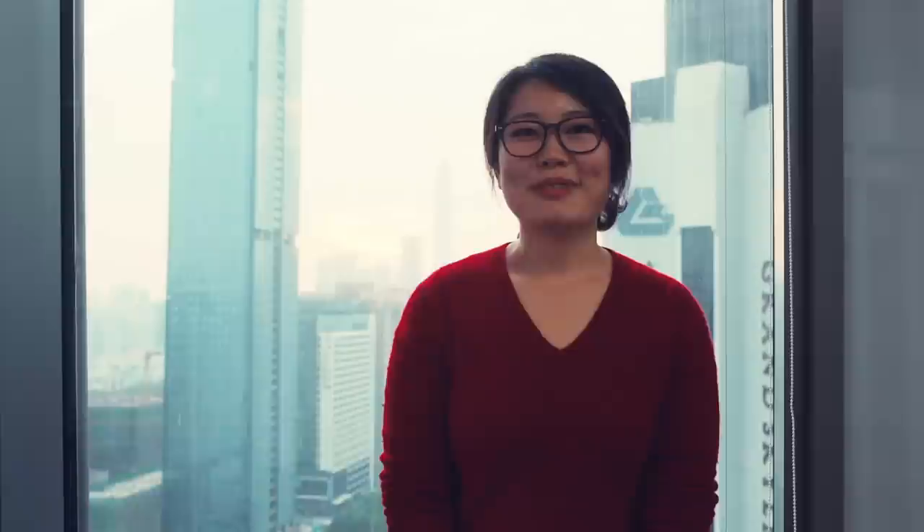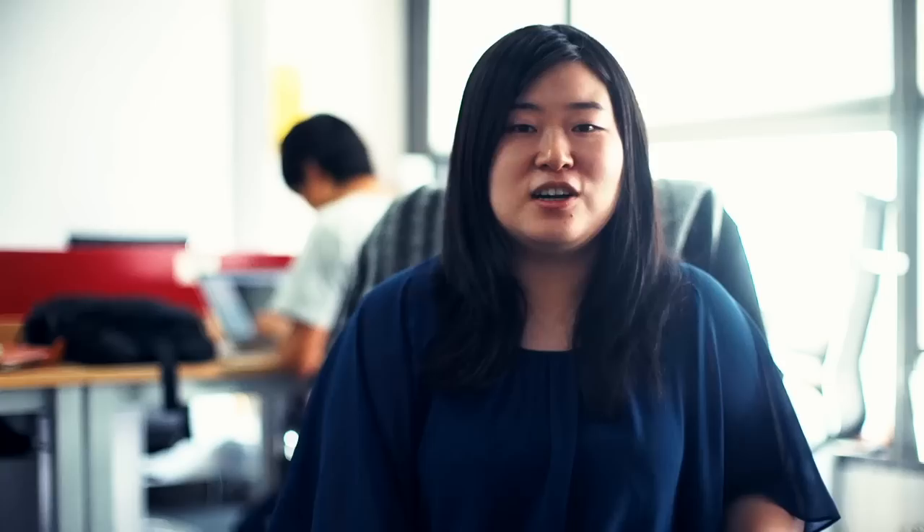My name is Ron-Rong — sounds like Ron-Rong, but I'm never wrong. My job is a graphic designer for Hacks; I can help you do all the graphic design if you join Hacks. My name is Noel Joyce, I'm head of design at Hacks. I'm Chu, the Hacks mom — pretty much like a Chinese mom for all the startups, helping them to survive in China. Most of them come here for the first time and have a lot of things that need to be solved.